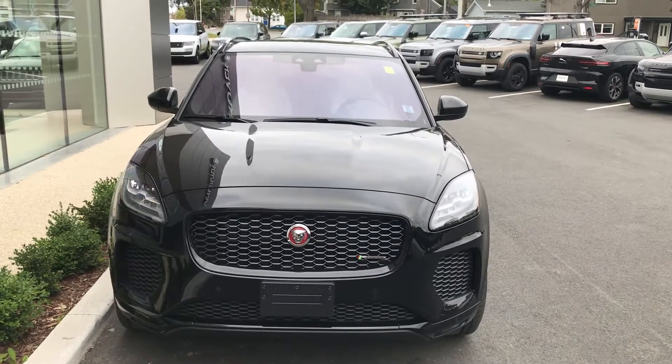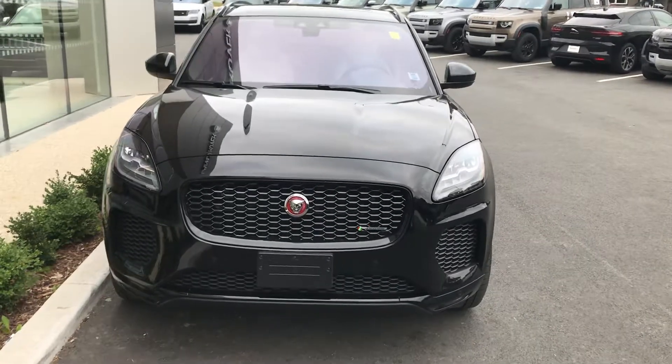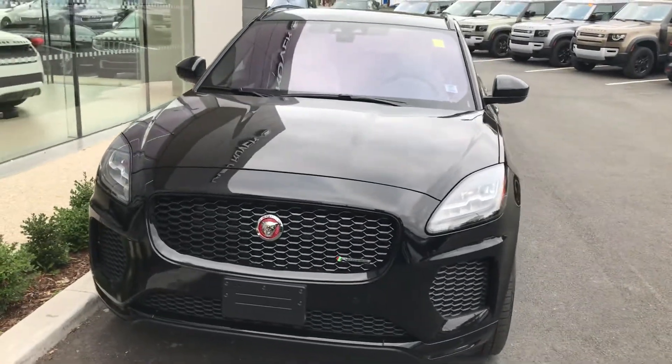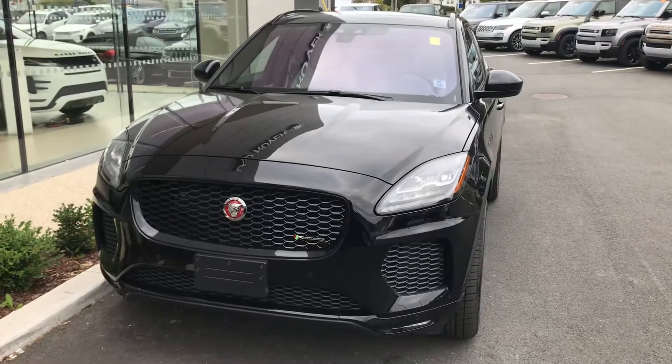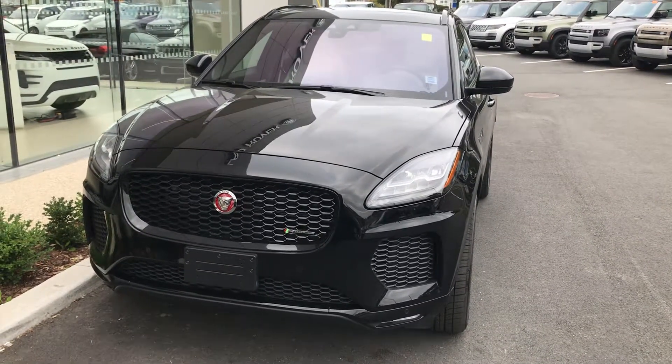Jaguar Land Rover Halifax here with our 2020 Jaguar E-Pace R-Dynamic. This vehicle comes with the 2-liter turbocharged engine that produces 296 horsepower and 295 pound-feet of torque.